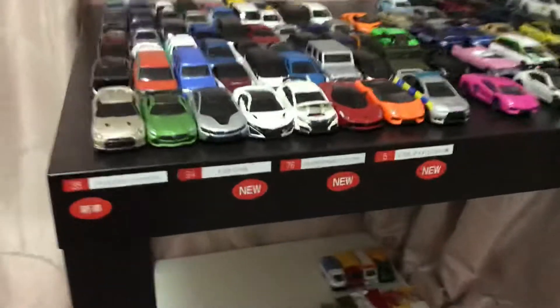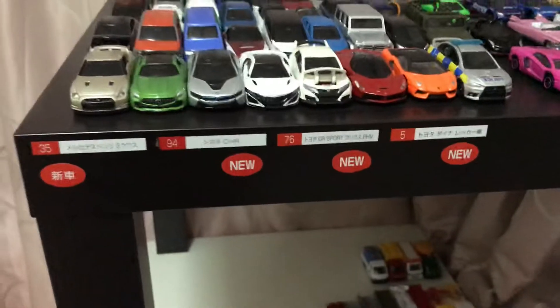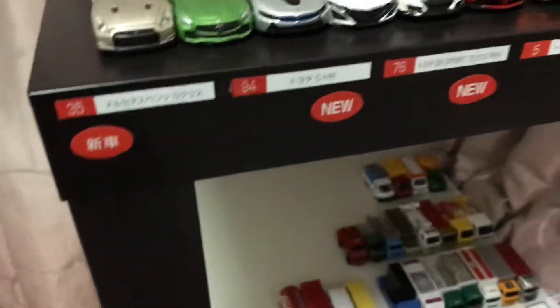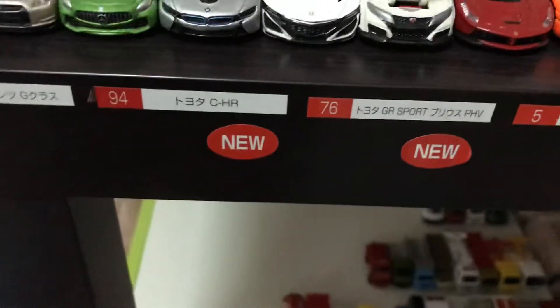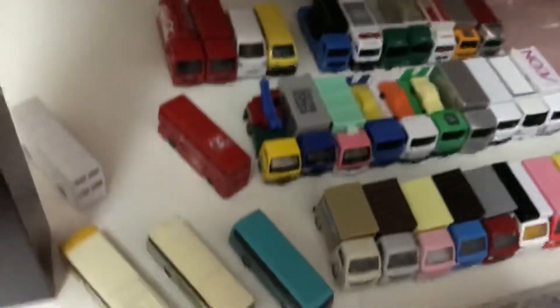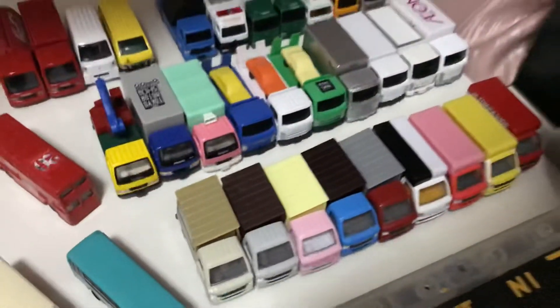We have the new stickers right here whenever new cars come out, and I managed to get the stickers — we have the G-Class, the CHR, the Prius PHEV, and the tow truck. Down here, it's changed a bit with the buses now, and the trucks should still be pretty much the same.